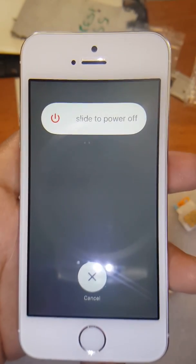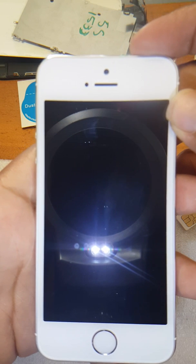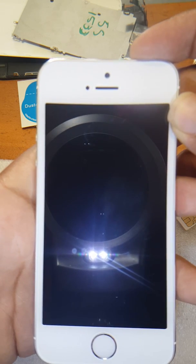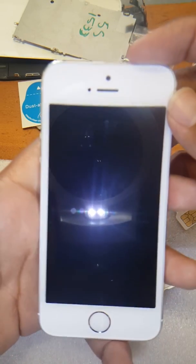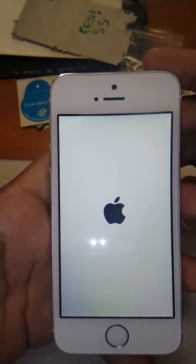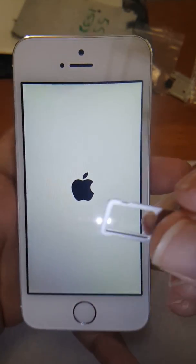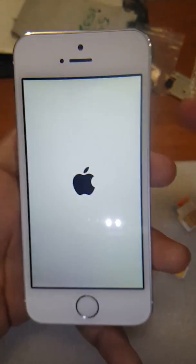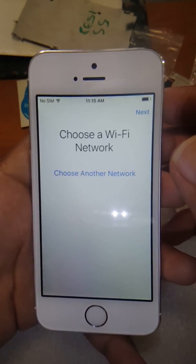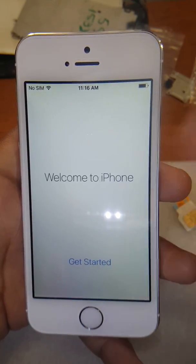Make sure you get to the main screen at least once — if you don't, this won't work. What you're going to do is restart the phone. Remember, make sure you take the SIM card out — that's the reason it's not activated. You can see I now have no SIM card. This screen might come up sometimes; it doesn't always — just proceed wherever you're at.